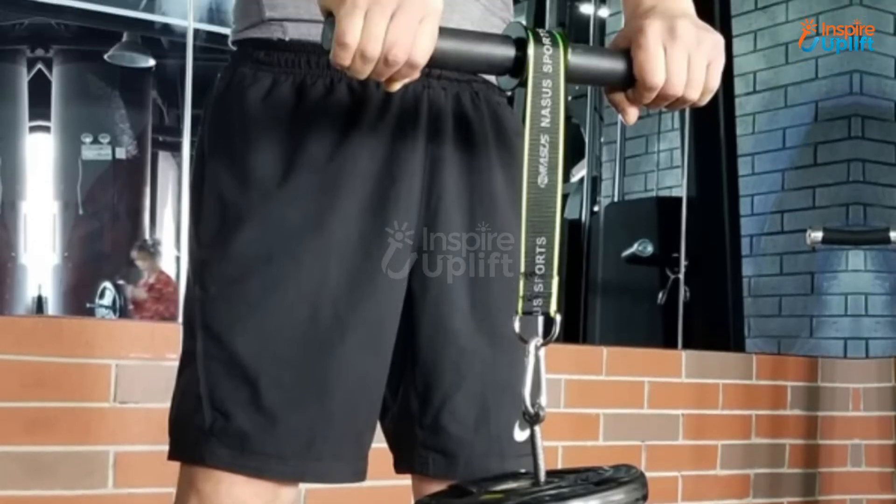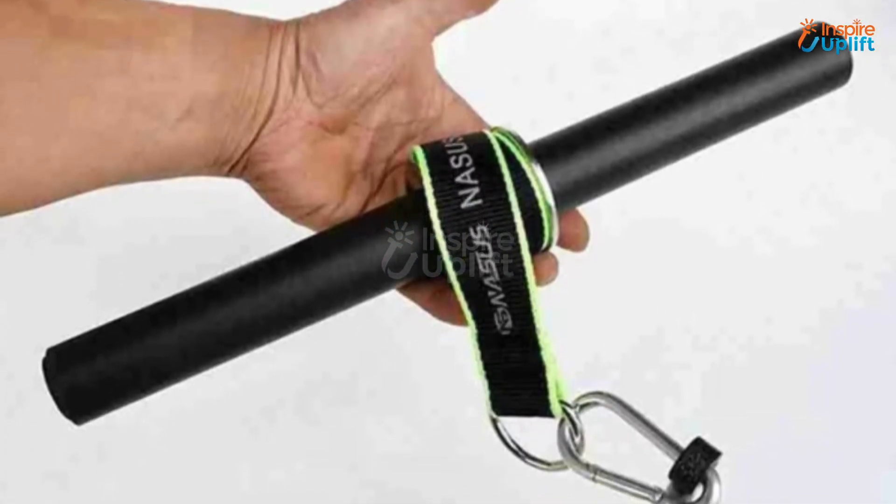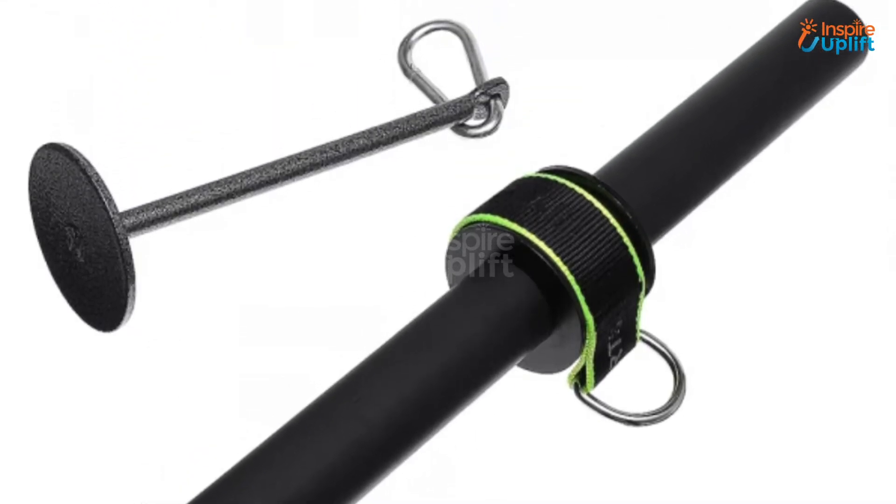At number 7 we have forearm wrist roller. Regular use of the forearm wrist roller will build his forearm muscles, enhance wrist strength, and improve wrist flexibility. The rope is not exactly a rope but a strap that winds together perfectly.